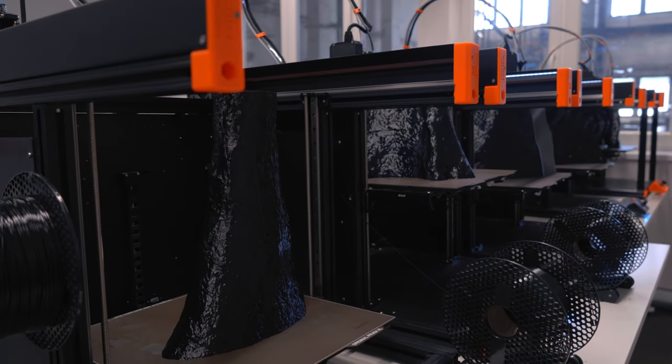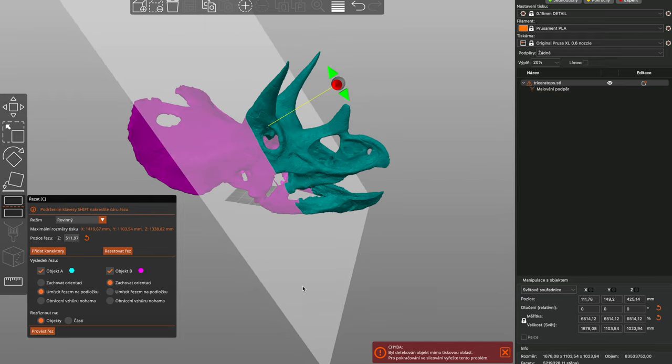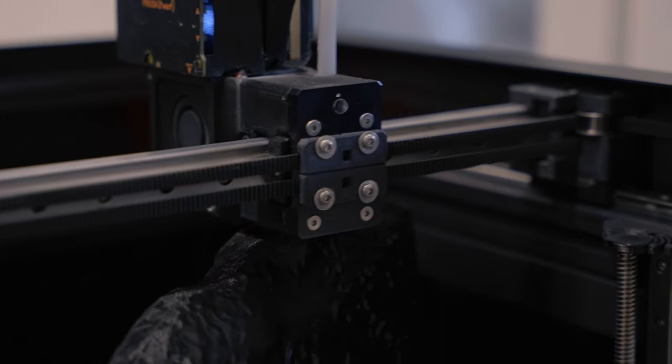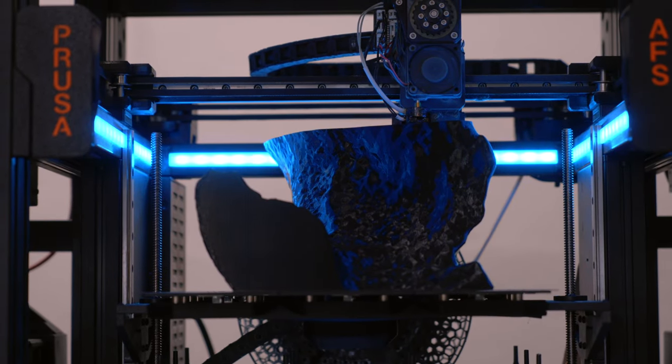To fit our original Prusa XL 3D printers, the model had to be separated into 34 massive parts using Prusa Slicer and its cutting tool. To expedite the process, we also utilized the free testing capacity of the Prusa Pro AFS, our automated print farm system.